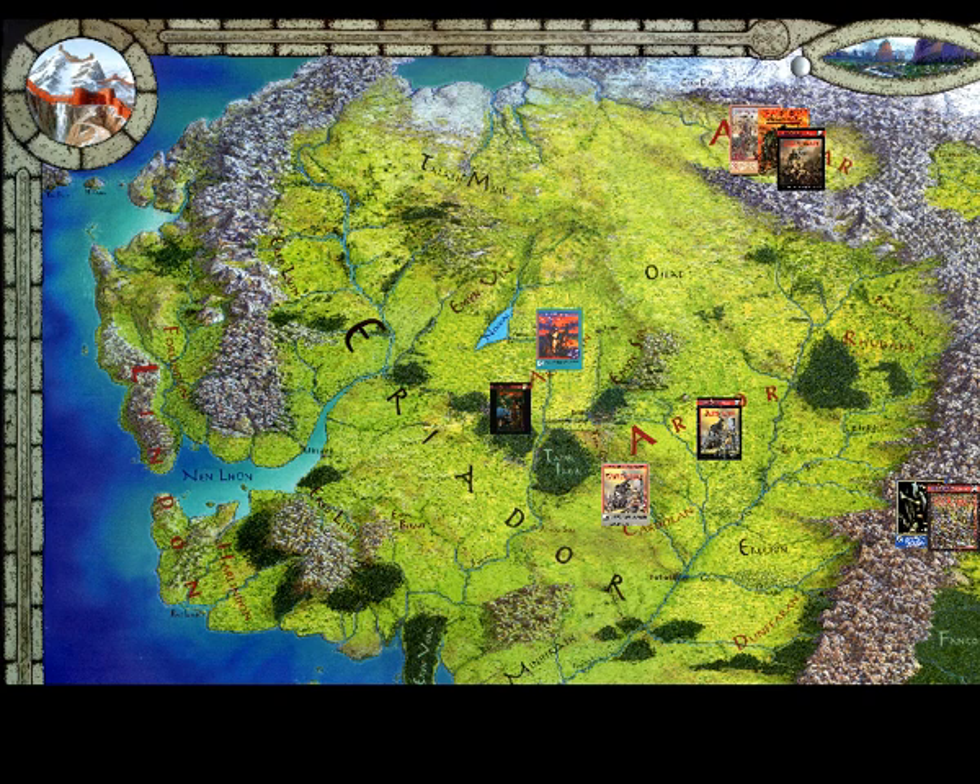There is one more setting guide for this part of the map, and that's Dunland and the Southern Misty Mountains, squeezing in right at the bottom. If you are new to MERP, ignore this one. It's one of the weaker region guides anyway, and unless you particularly want to delve into Dunlending clan politics, I think you'll have more fun elsewhere.